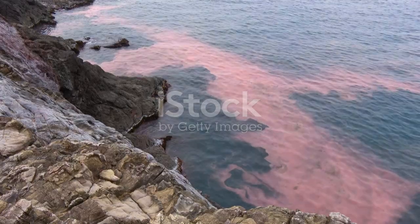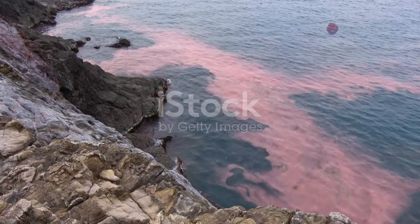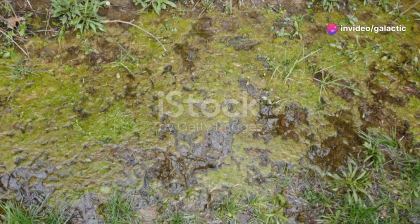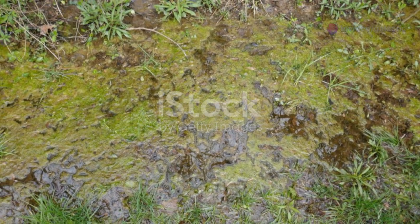The sheer density of the algae can also block sunlight from reaching submerged aquatic vegetation, further disrupting the food web. The most severe impact often occurs when these massive algae blooms begin to die.